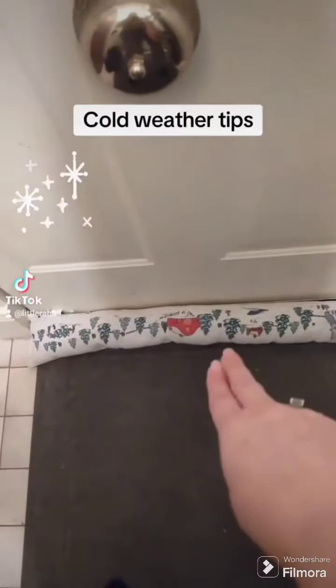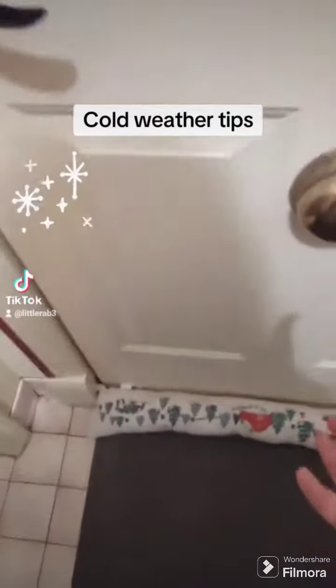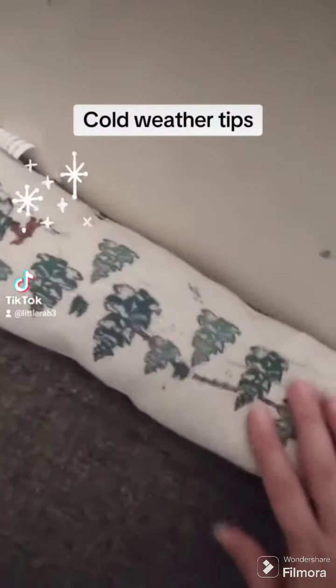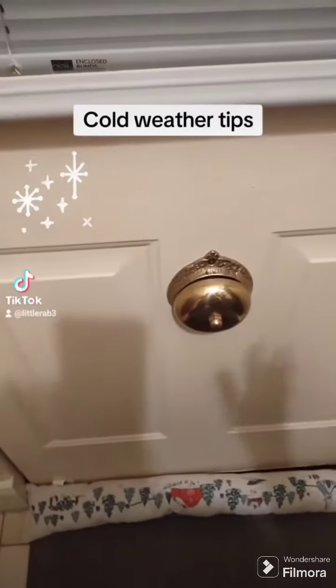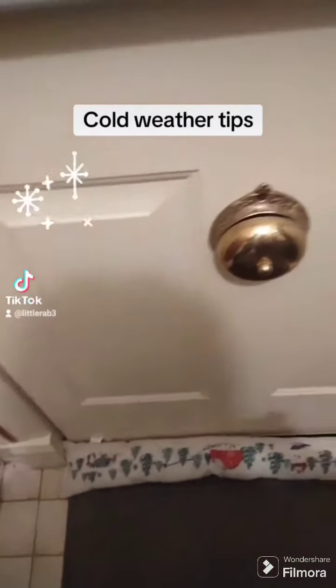I got one of these at the Tractor Supply Store for $8.99. I used to be able to get them for about six bucks at Christmas Tree Store. It's called a draft dodger. This one is fabric filled with something like pillow stuffing, but I've gotten others filled with beans and rice, which is super helpful for keeping drafts away.